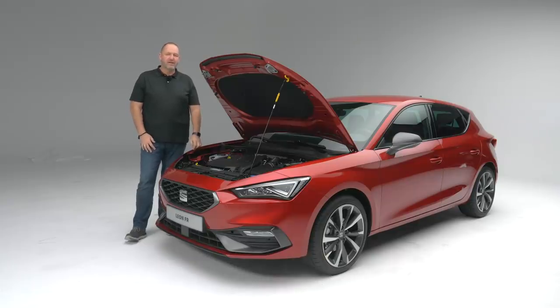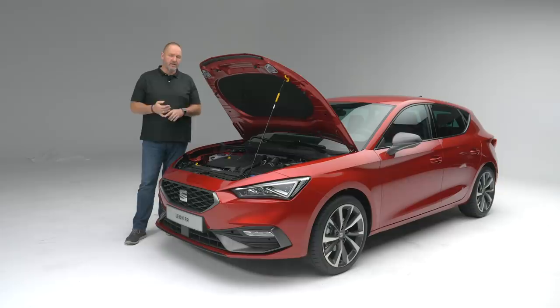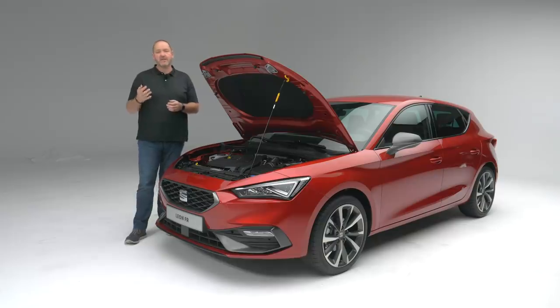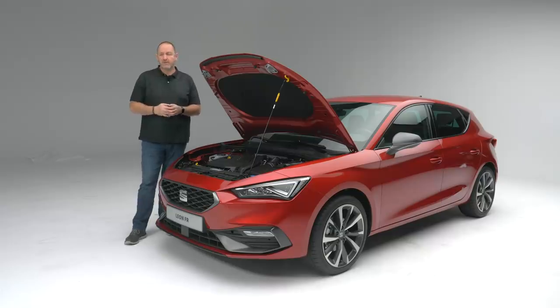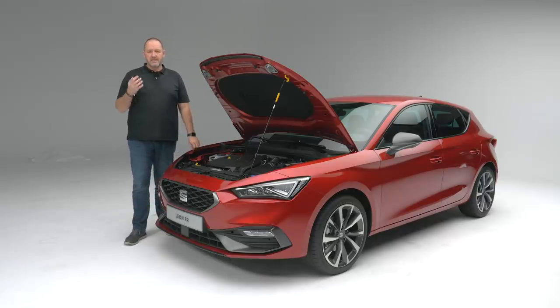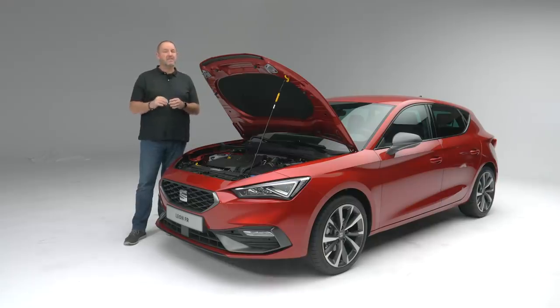When the Leon hits the market, there will be a whole variety of drivetrains available — petrol, diesel, mild hybrids, natural gas, and a plug-in hybrid. The smaller petrol engines, the 1-liter and 1.5-liter, offer active cylinder management to save fuel. The mild hybrid works with 48-volt technology and also saves fuel. The CNG natural gas version offers a pure gas range of more than 400 kilometers. The plug-in hybrid version lets you drive up to 60 kilometers or more on electric energy only.